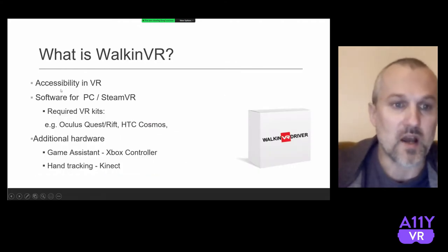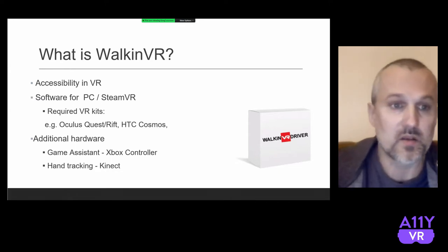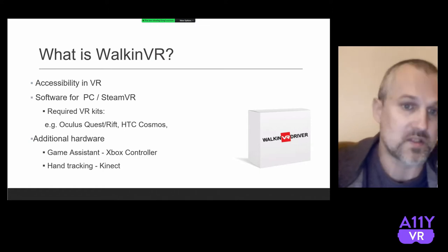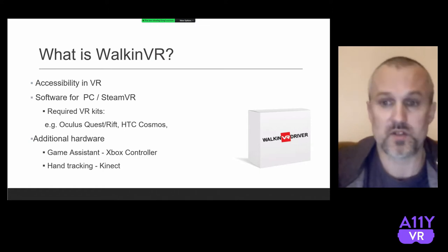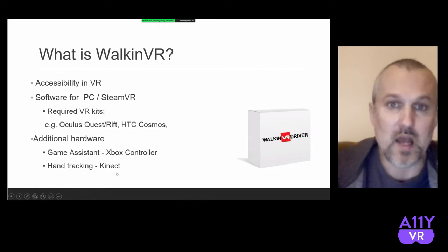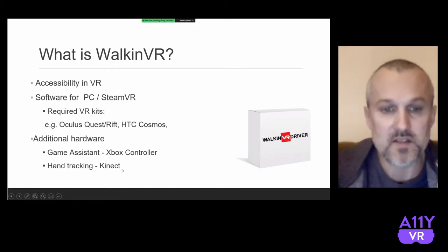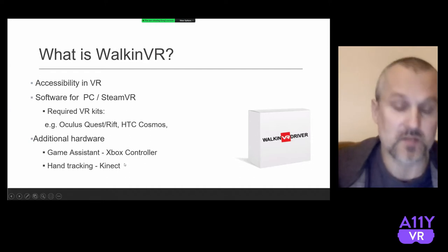Technically, what is Walking VR? It's software for PC. If you ask whether it can work with a Quest — the answer is unfortunately not directly. But with Quest, you can connect it to a PC and use it that way, or stream it over Wi-Fi. Apart from the VR setup, we may need an Xbox controller for the Gameplay Assistant feature or Kinect for hand tracking. I'm also working to support other devices like Intel RealSense or Orbbec, which are similar devices to Kinect.